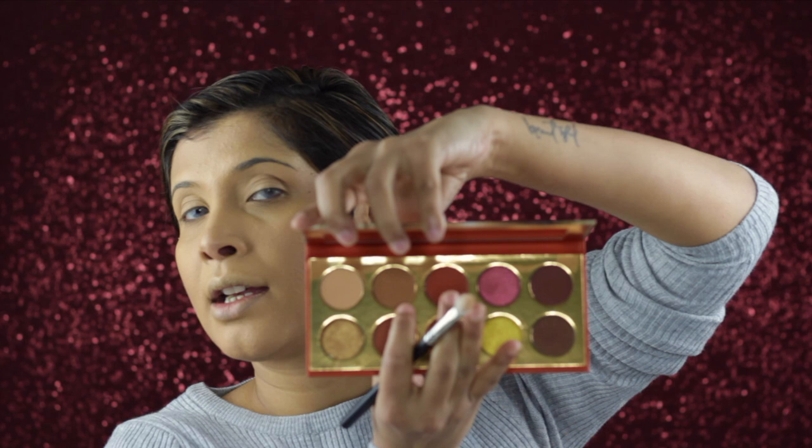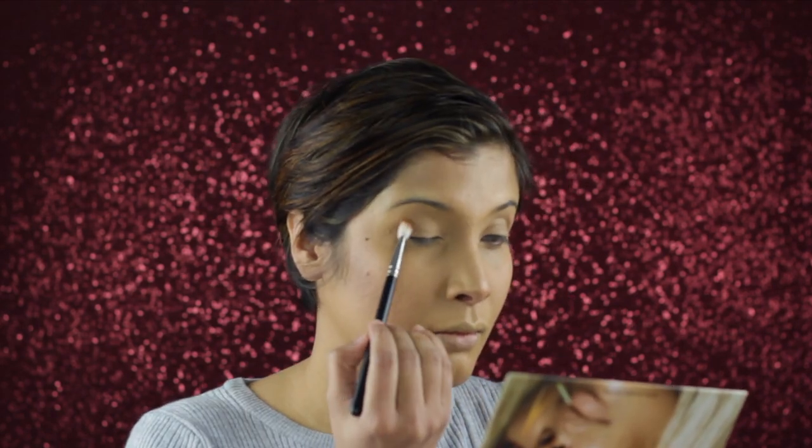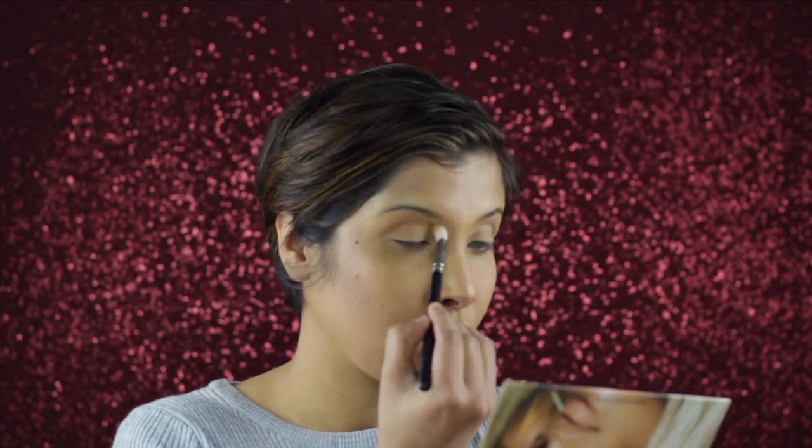We want some fire on our eyes to heat things up. Starting with MAC synthetic brush 217, we'll use the shade called Creator of Heckla. Going around the crease very lightly — we don't want too much pressure. Work it in; this color is really muted. Coming down a little bit on the nose bridge as well.